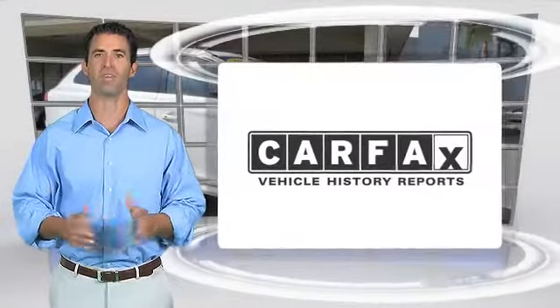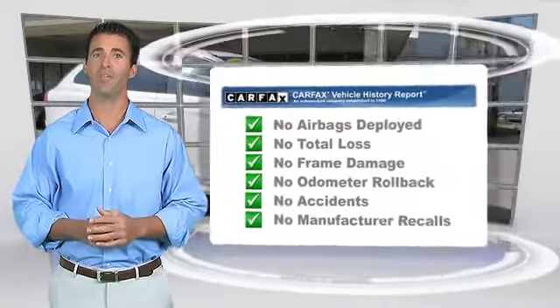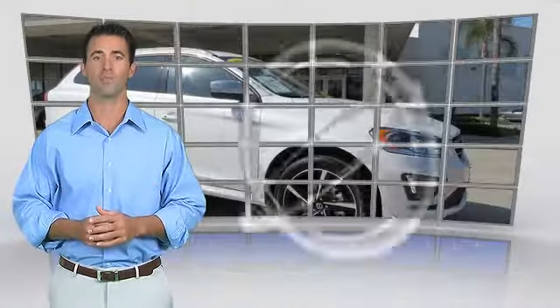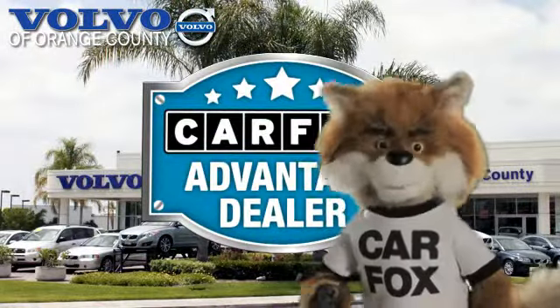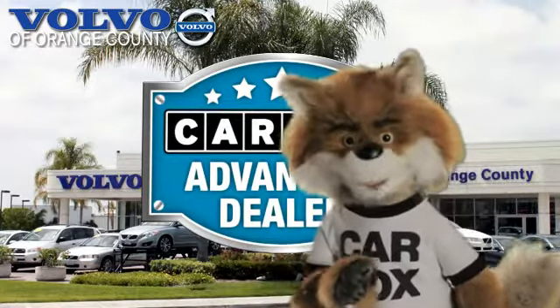Here's another high-quality vehicle with the Carfax Vehicle History Report. Be sure to find a complimentary copy of this report online or contact the dealership. This vehicle qualifies for the Carfax Buy-Back Guarantee. Just say show me the Carfax at Volvo of Orange County, a Carfax Advantage dealer.